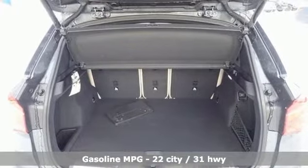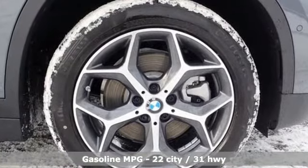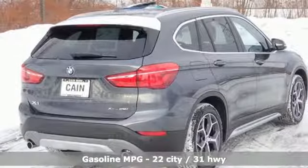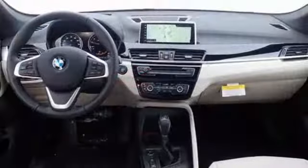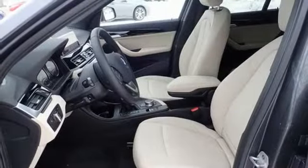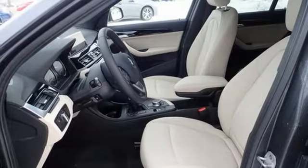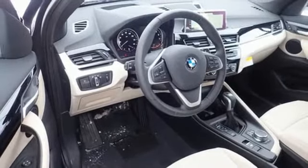You'll look forward to every drive with features like these: turbo inline four-cylinder engine, gas pressurized shocks, streaming audio, power heated mirrors, dual zone climate control, front and rear parking sensors, external memory control, wireless phone connectivity, driver memory seats, and automatic transmission.